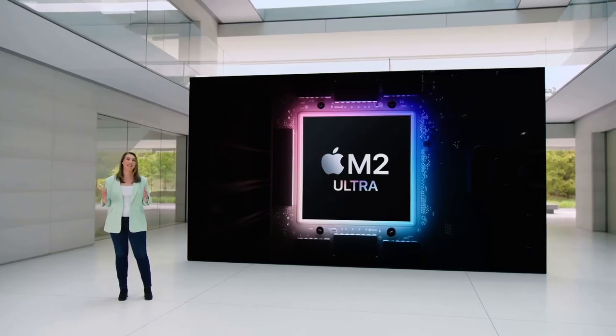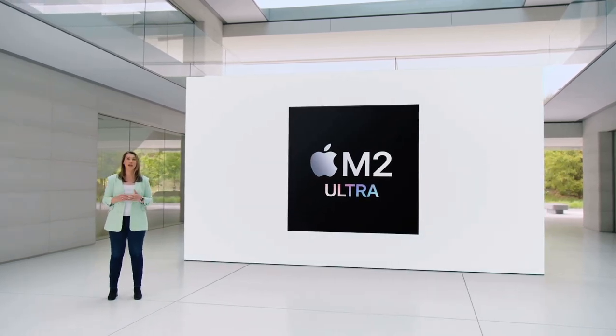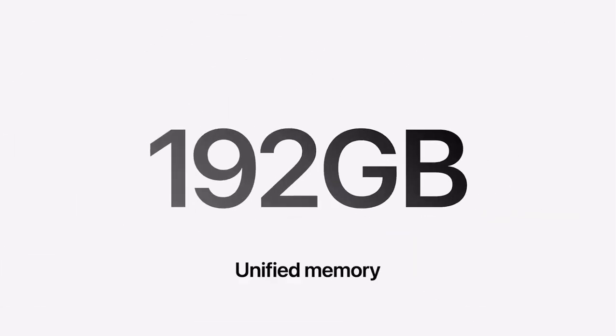Compared to the fastest Intel-based Mac Pro, many real-world Pro workflows like video transcoding and 3D simulation are three times faster. A key reason is the amount of unified memory in M2 Ultra, which is up to a gigantic 192GB.